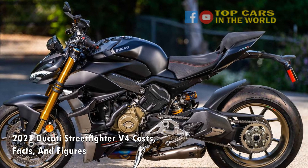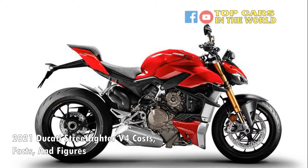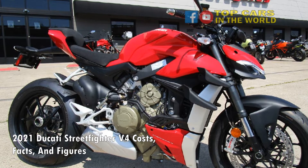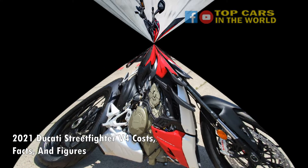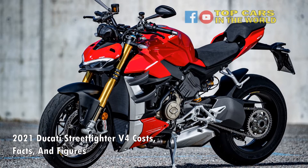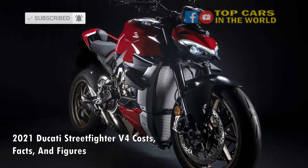The engine is mated to a six-speed transmission that comes with a slip and assist clutch. You can also equip it with a more performance-oriented dry clutch kit, a $3,241 option. If you think 208 horsepower is not enough for you, Ducati will offer a complete Akrapovic titanium racing exhaust system — a $5,406 optional extra — to bump the power up to 220 horsepower. However, the system is not road legal.